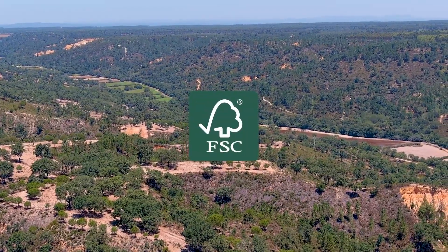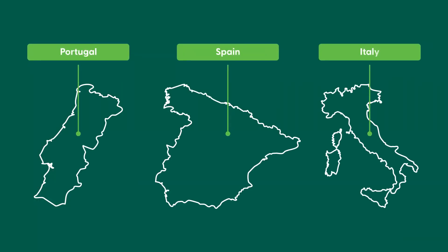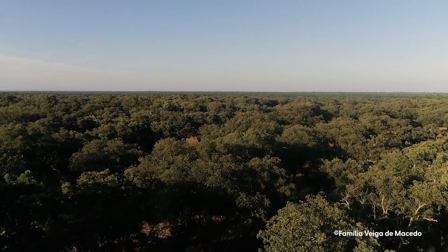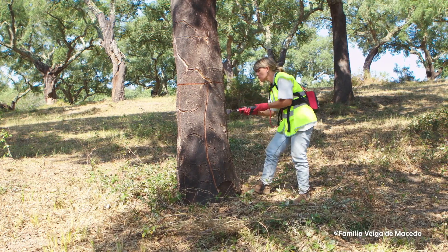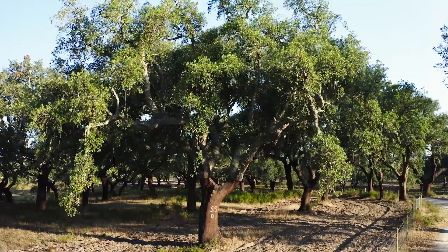The Forest Stewardship Council has certified cork oak forests in Portugal, Spain and Italy. Certification to FSC's rigorous forest management standards is a sign that cork harvesting in these areas is sustainable for the farmers, the wildlife and the trees themselves.